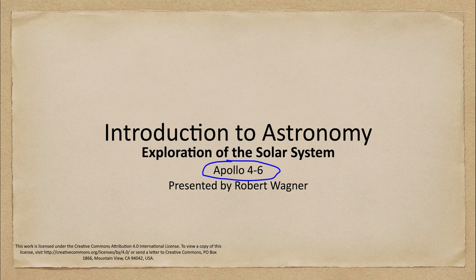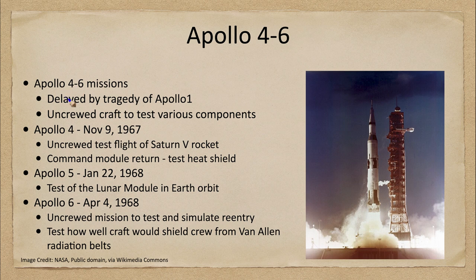These were missions that were uncrewed — no humans aboard — and were to test the Apollo systems. The Apollo missions were delayed by the tragedy of Apollo 1, which killed three astronauts on the launch pad during a test rehearsal. During the investigation into what happened, all missions in that time would be uncrewed, so no humans would go out, but we could still test some of the components that were going to eventually take humans to the moon.